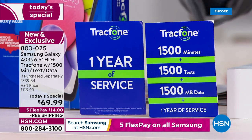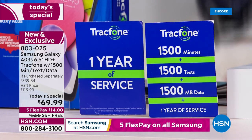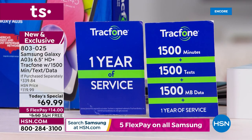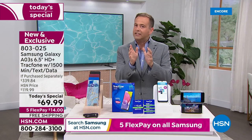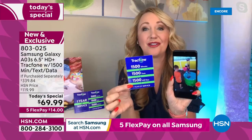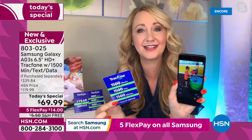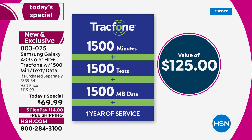When you get this phone delivered to your home, you can talk for 1,500 minutes, send 1,500 texts, and surf online with 1,500 megabytes of data. For a lot of light to medium users, this is all you need for an entire year of service — 1,500 minutes to talk, 1,500 text messages, plus 1,500 megabytes of data with an entire year to use it.